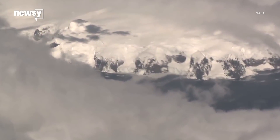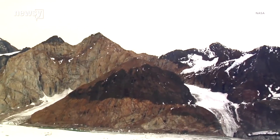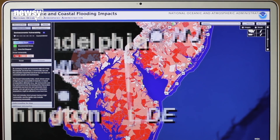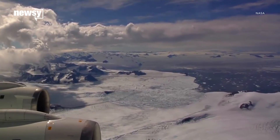Thwaites and other glaciers on the edge of the continent act as seawalls for the snow and ice behind them. If Thwaites goes, much of the glacial basin goes with it — at least, that's what climatologists' models say. To really understand the risks, scientists need to be on the ice itself. Hence, five years of joint expeditions to one of the most remote spots on the planet.